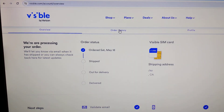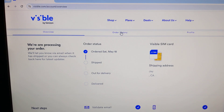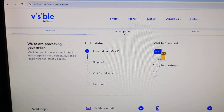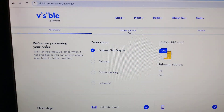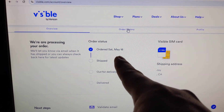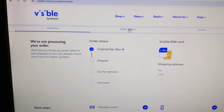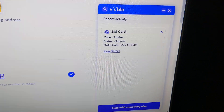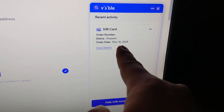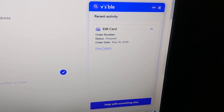Today I'm posting this video about Visible's website. If you order online, you might run into this problem where if you order a SIM card to start your service, the overview page will incorrectly show the wrong order status. I ordered four days ago and was waiting to see if it would update, but it required me to contact customer support. Through the online chat button on the bottom right, you get forwarded to an assistant which will show you the updated order status.